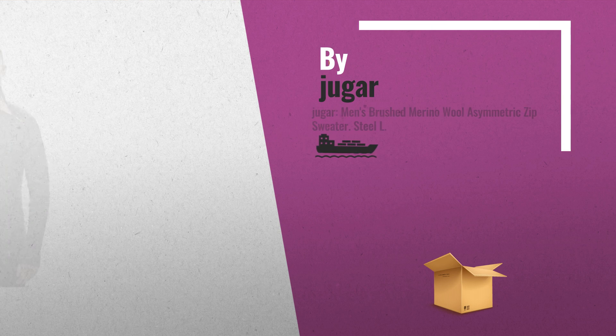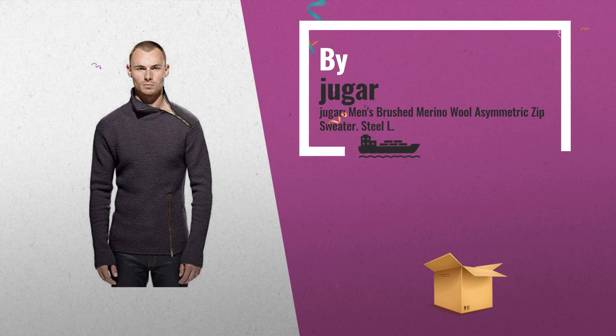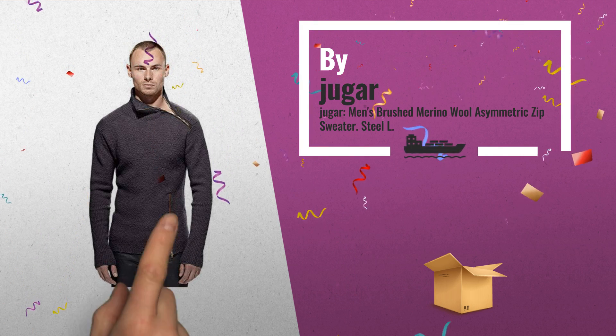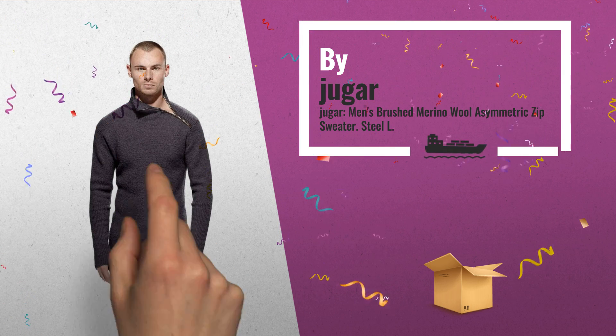Number 1: Hagar exclusive merino wool sweater design. Combining what is best in luxury and sport — premium quality and high end design, by Hagar.